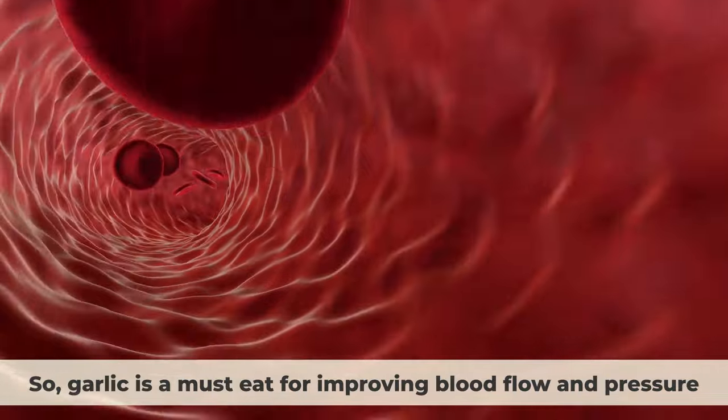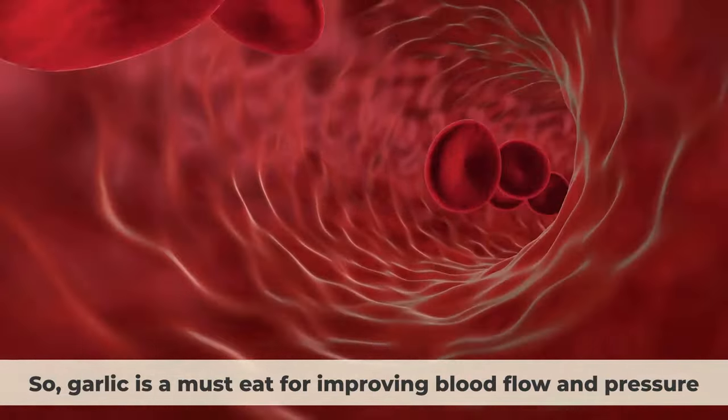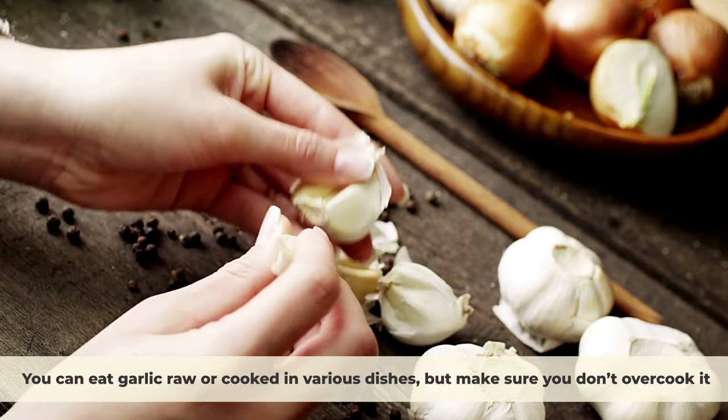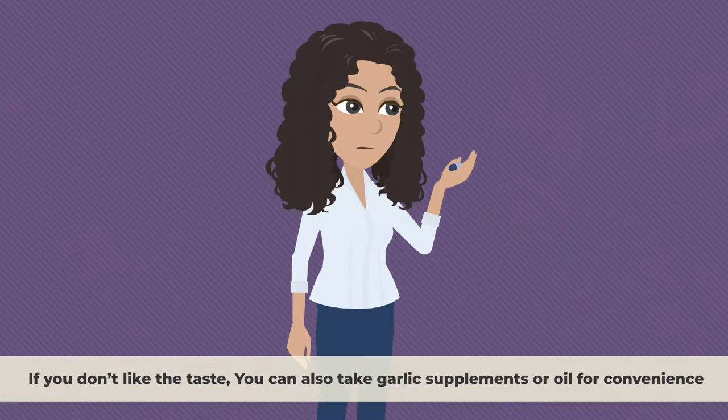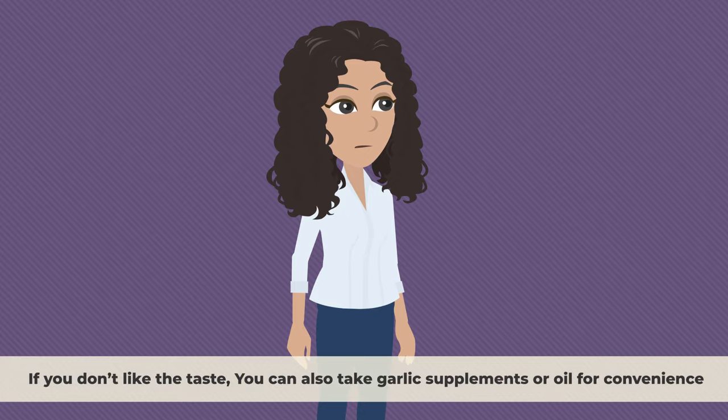Garlic is a must-eat for improving blood flow and pressure. You can eat garlic raw or cooked in various dishes, but make sure you don't overcook it. If you don't like the taste, you can also take garlic supplements or oil for convenience.